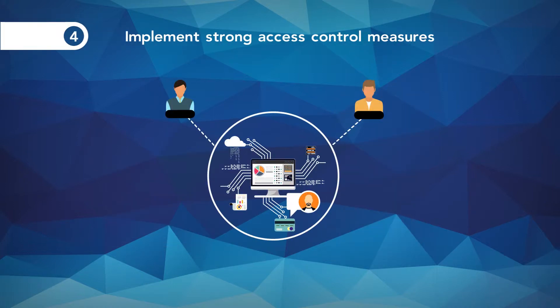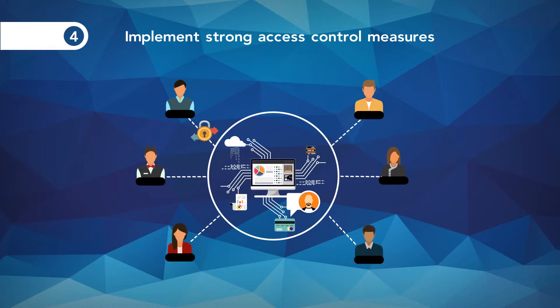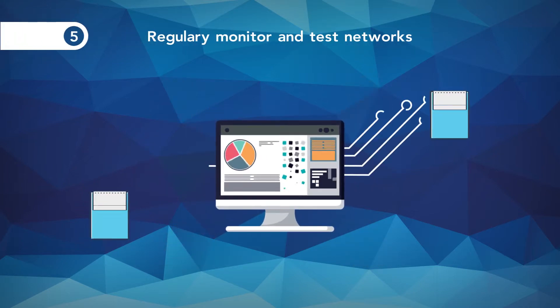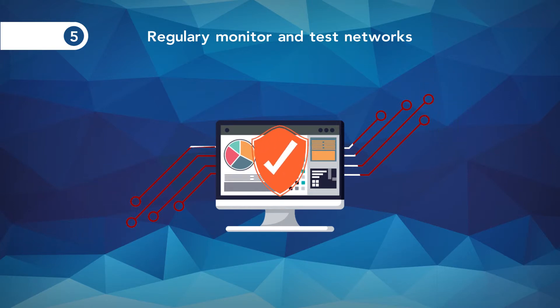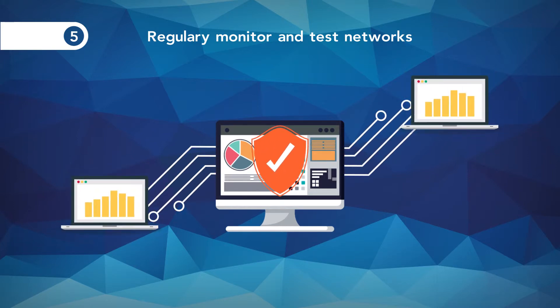4. Implement strong access control measures: restrict access to cardholder data by business need to know; assign a unique ID to each person with computer access; restrict physical access to cardholder data. 5. Regularly monitor and test networks: track and monitor all access to network resources and cardholder data; regularly test security systems and processes.